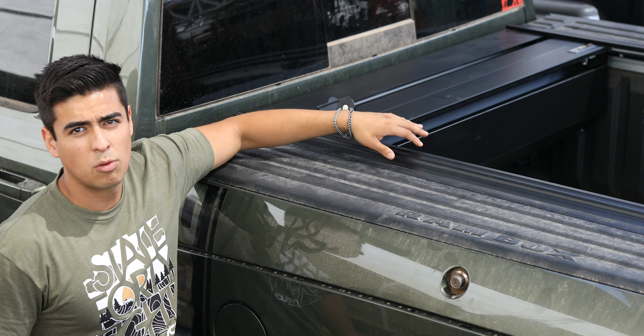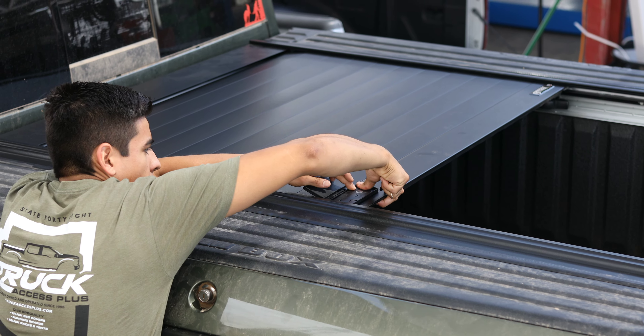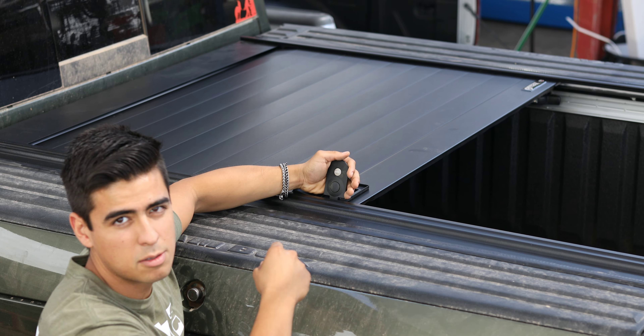All designed to fit the Ram Box. This cover can lock anywhere, and you still get full functionality of your bed, including the special toolboxes this bed comes with.